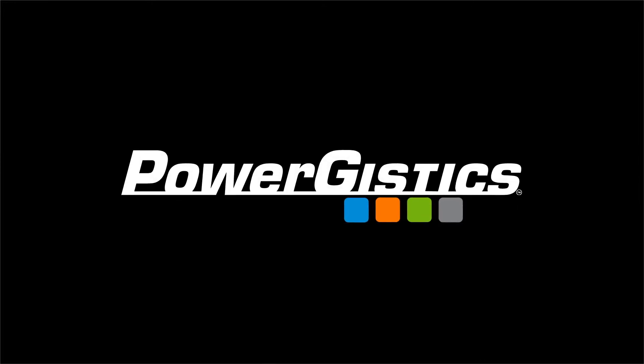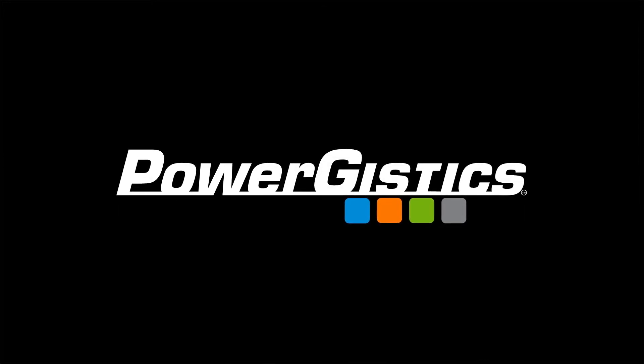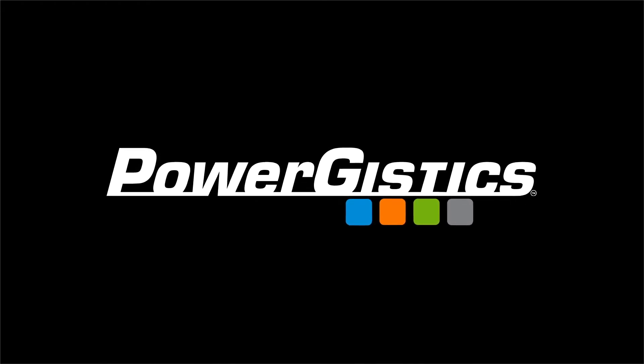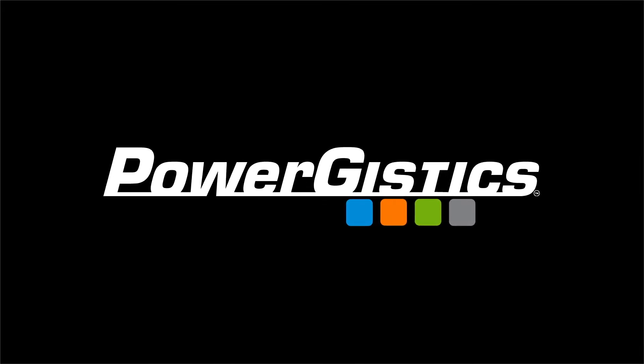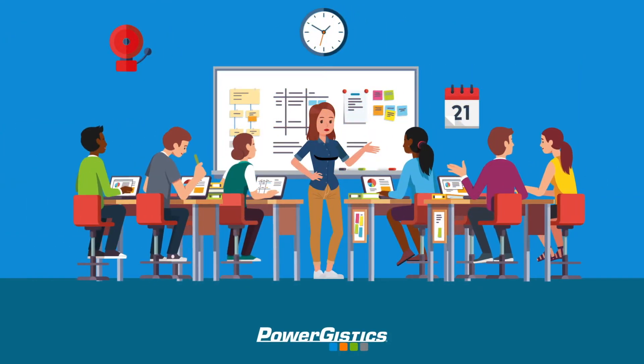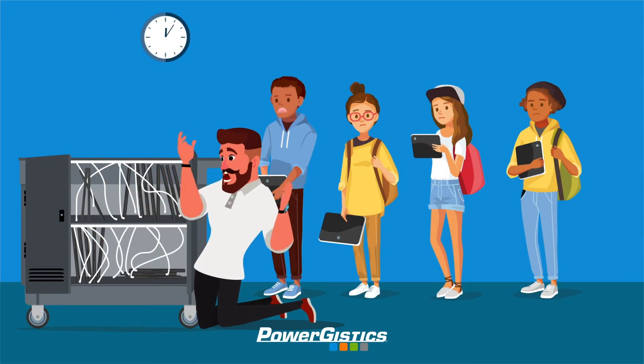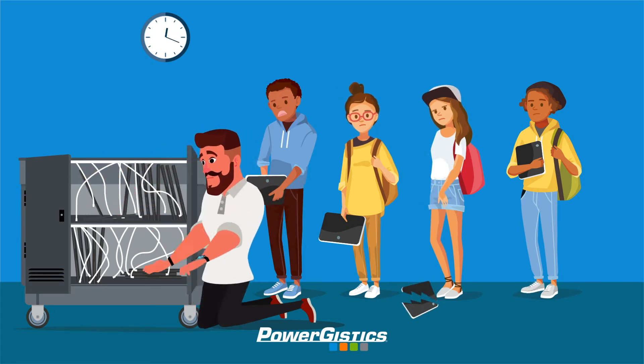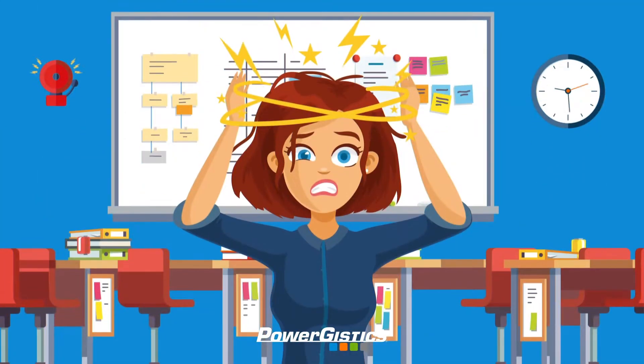At Powergistics, we understand the frustration schools face managing, charging and storing their classroom tablets, Chromebooks and laptops throughout the day. Portable electronic devices play an integral part in learning, giving students access to education resources and research. The last thing busy teachers need to waste time on are continuously deploying devices and managing power cords and charge levels.